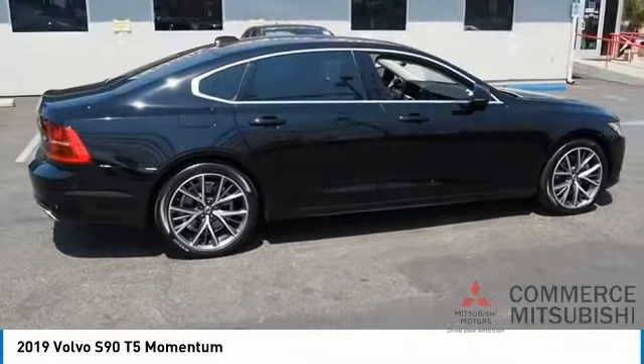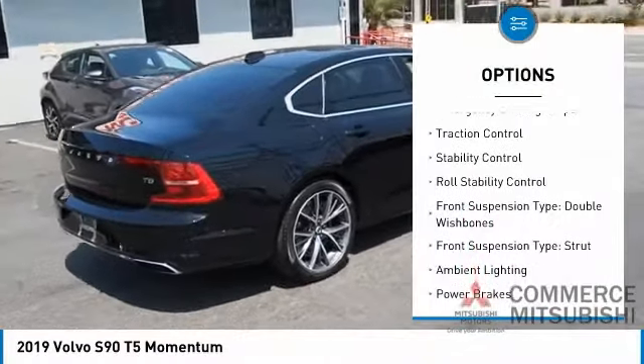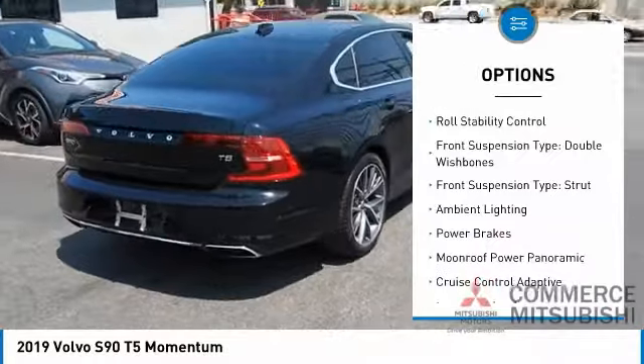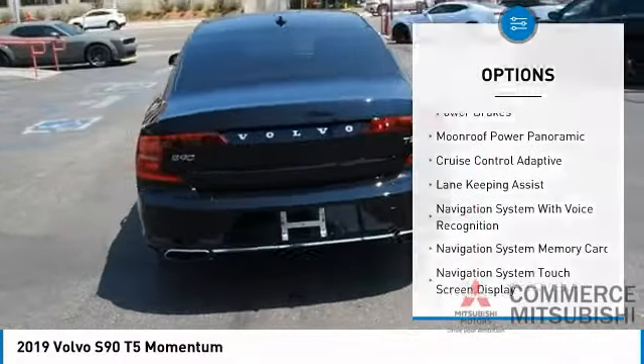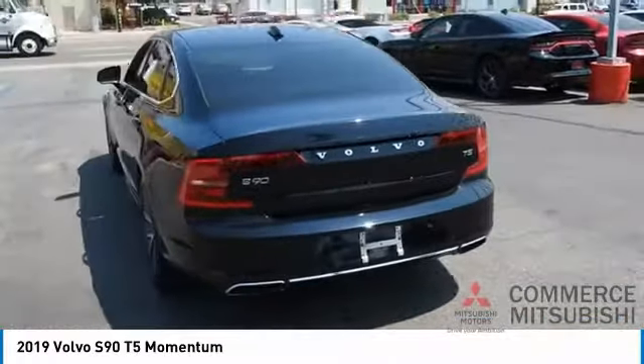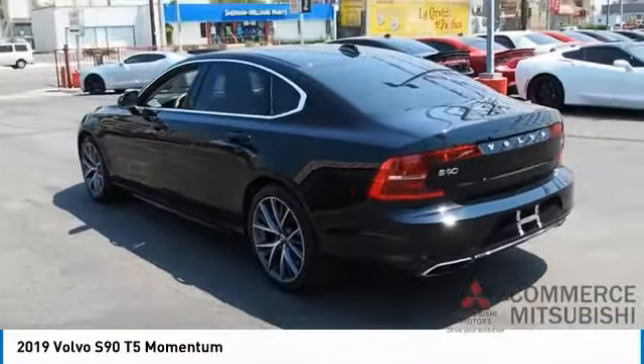Here are some of this vehicle's great options: power windows with safety reverse, touring suspension, emergency braking preparation, traction control, stability control, roll stability control, front suspension type — double wishbones, front suspension type — strut, ambient lighting, power brakes.